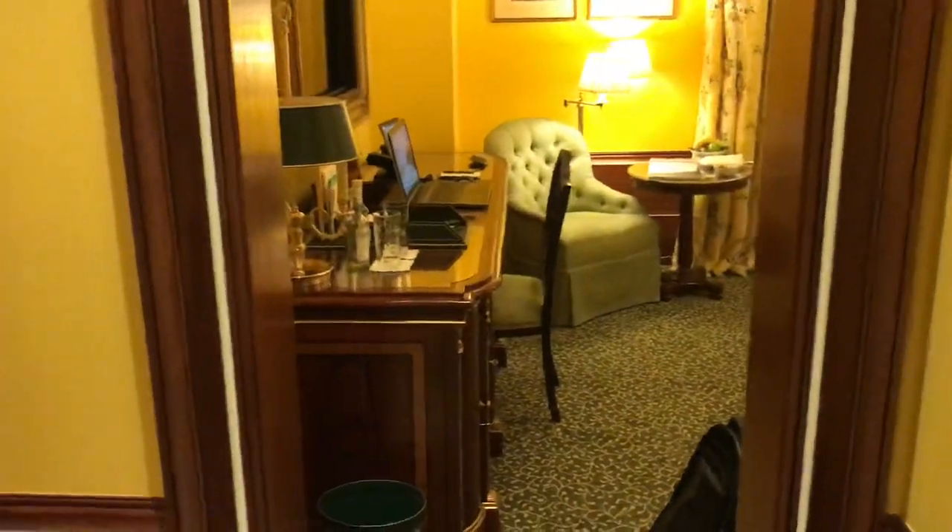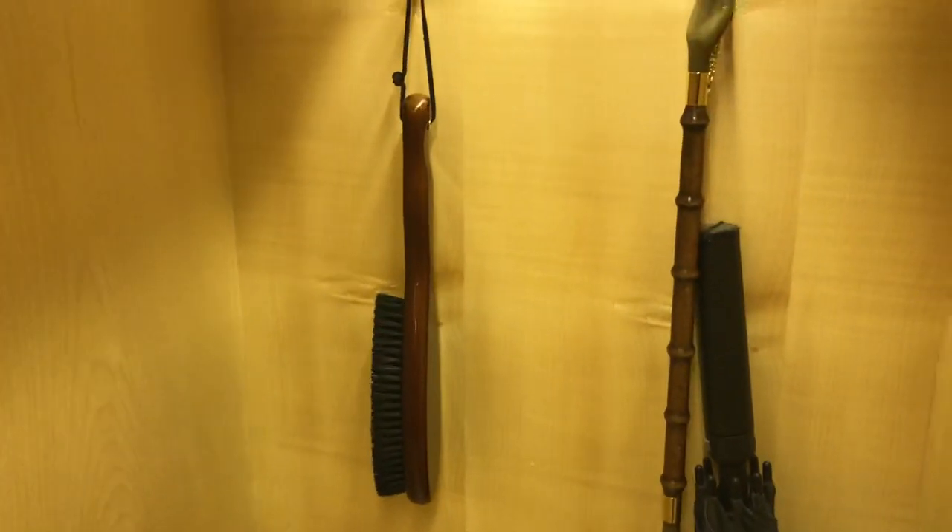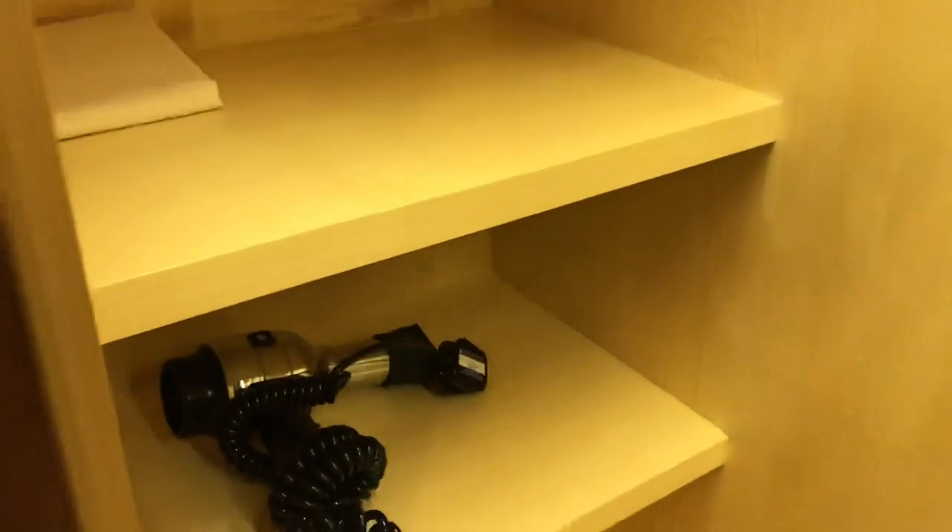As you come in, immediately to your left is the wardrobe. It's got full-length mirrors on the outside of the doors. Inside the wardrobe you've got full-length hanging space, and around the corners you're going to find the clothes brush, the shoehorn and the umbrellas. On this side, that's where you're going to find the hairdryer. Lots and lots of storage space, as well as storage space for your shoes at the top.